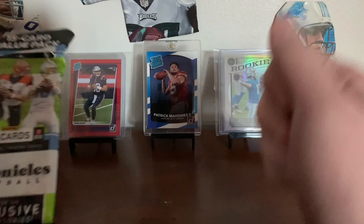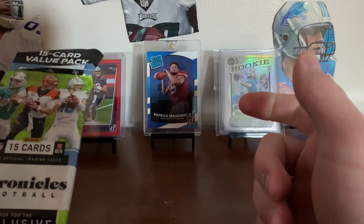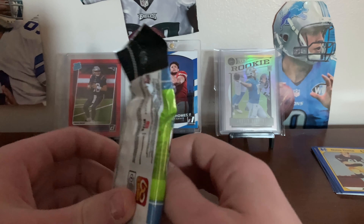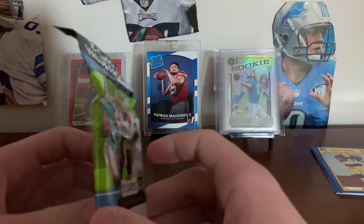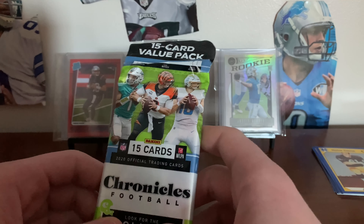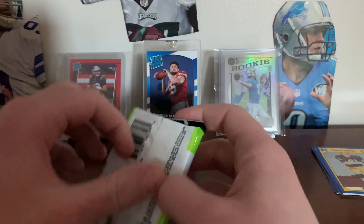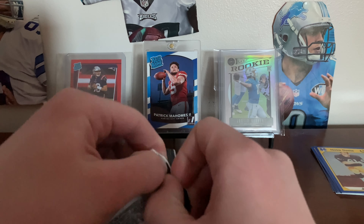We have a decent variety of packs back there from 2014 all the way up to 2021 — specifically 2014, 2015, 2020, and 2021. We'll be opening all of that through the 12 days of Packmas. Last pack is Chronicles Football, 15 cards. I picked this up just a couple days ago at my local card shop.